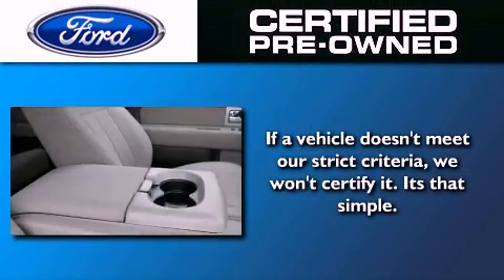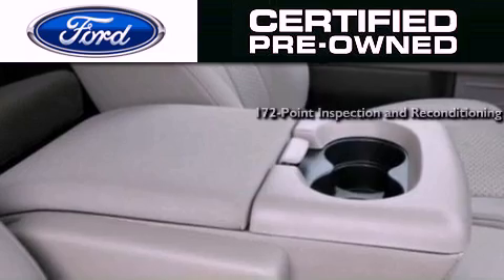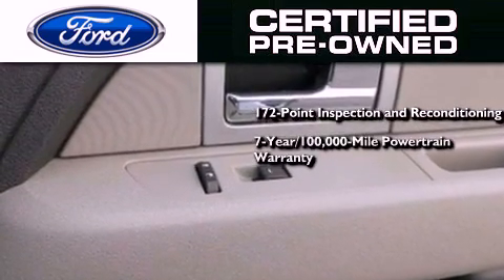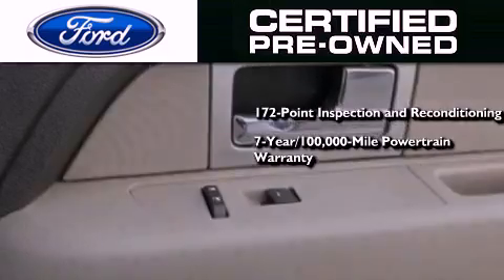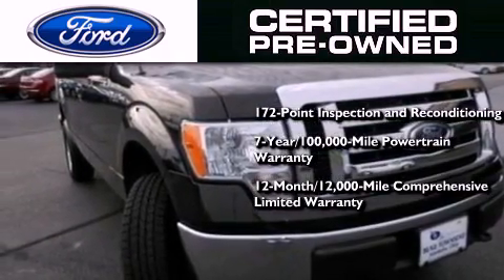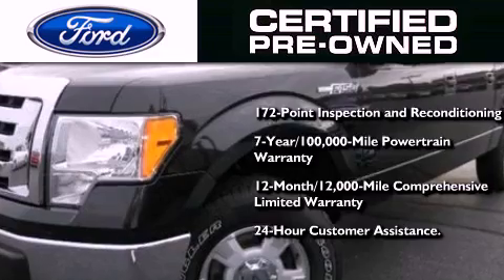The Ford's pre-owned certification includes the 172-point inspection and reconditioning process, a 7-year, 100,000-mile powertrain limited warranty, and a 12-month, 12,000-mile comprehensive limited warranty. Plus Ford Motor Company's 24-hour roadside assistance program.